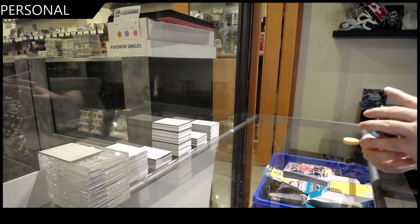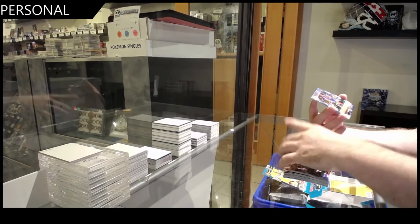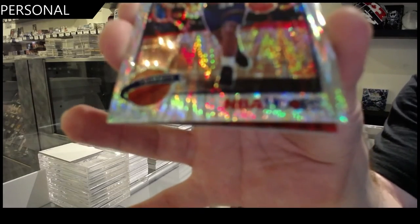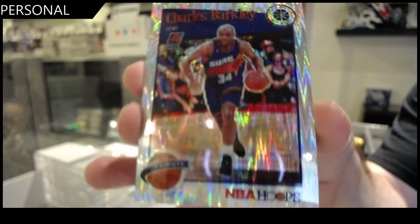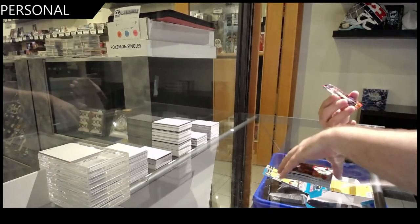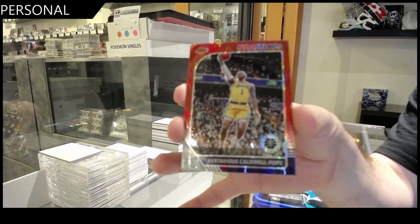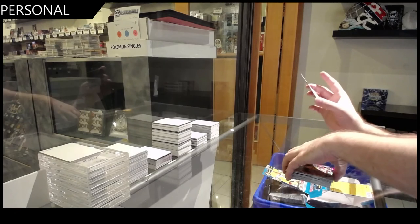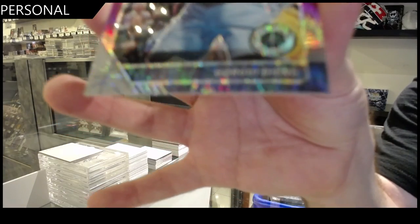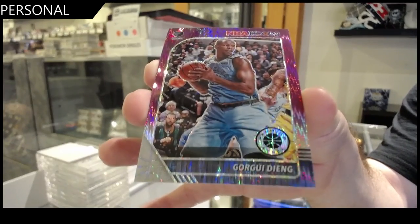Can we do it? We've got a PJ Tucker, Derek White, Schroeder. We've got a tribute Charles Barkley. Tribute Charles Barkley. We've got a Caldwell Pope red. Caldwell Pope. And we've got numbered to 35 of Dieng. I apologize if I butchered that name, but numbered to 35. Dieng. Here we go.